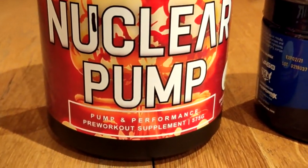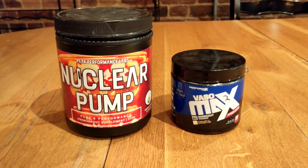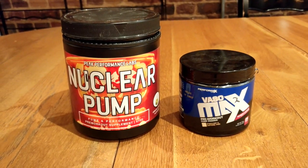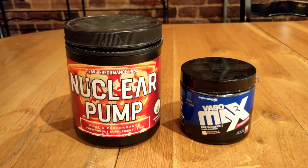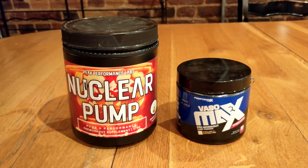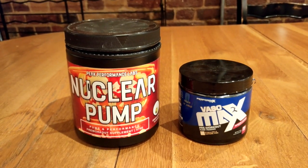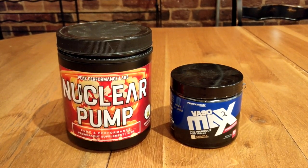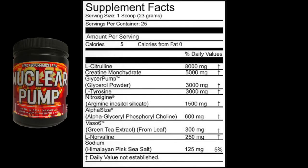Round one: product number one going to the testers is Nuclear Pump, and product number two is Vasomax. Both are interesting products with some similarities in their formulas — both have 300 milligrams of Vaso6, both have L-norvaline (slightly more in Nuclear Pump), and both have three grams of GlycerPump. However, Nuclear Pump is absolutely stacked and I'm kind of expecting it to trounce Vasomax. Vasomax isn't a poor product by any means, but there's just so much more going on in Peak Performance Labs' Nuclear Pump.